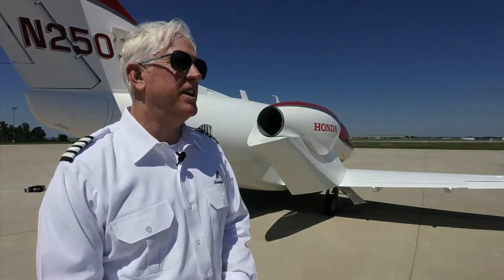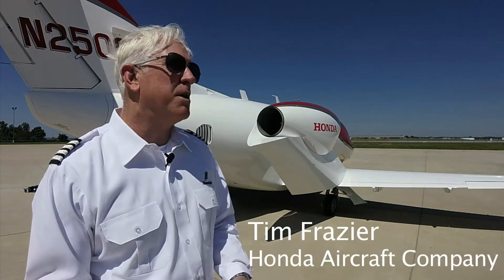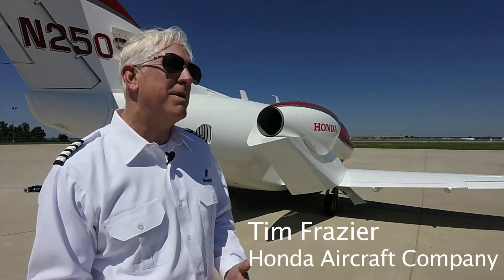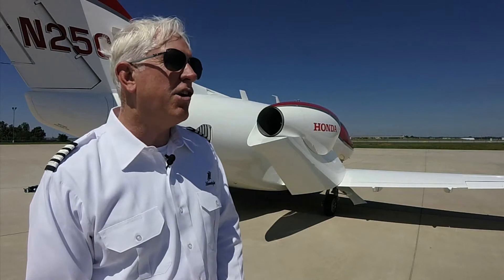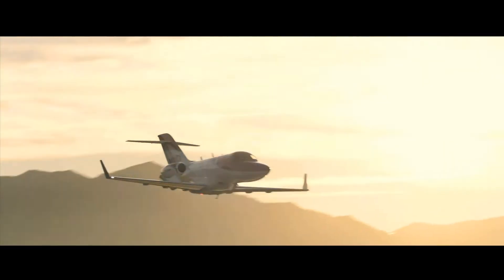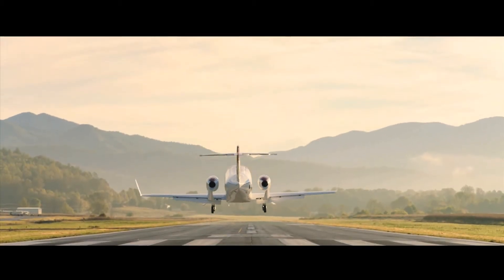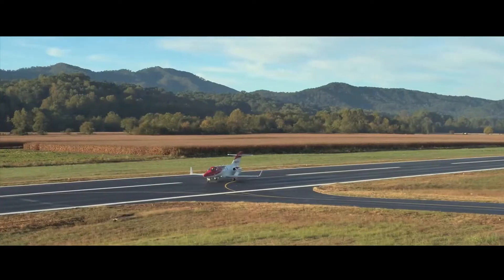The HondaJet was certified in December of 2015. Some of the specs on the airplane include a maximum altitude of flight level 430. The aircraft will go at 422 knots true at flight level 310, and our range is 1,223 nautical miles.